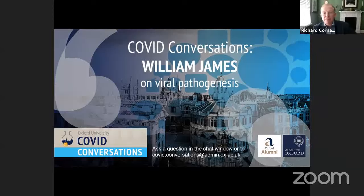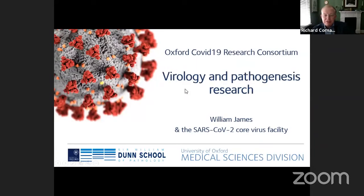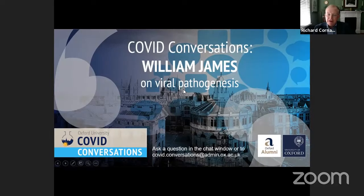Welcome to today's University of Oxford COVID Conversations. I'm Richie Cornall, the Nuffield Professor of Clinical Medicine. You can send questions through the chat window on YouTube, on Twitter, or email covidconversations@admin.ox.ac.uk as we proceed.